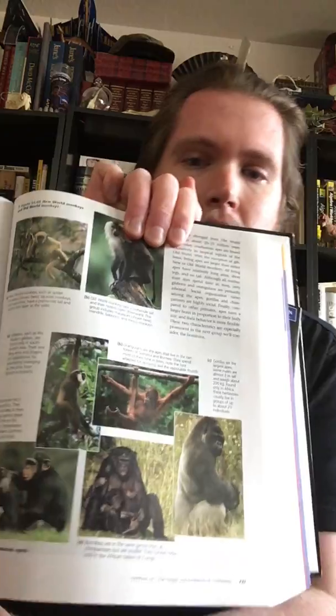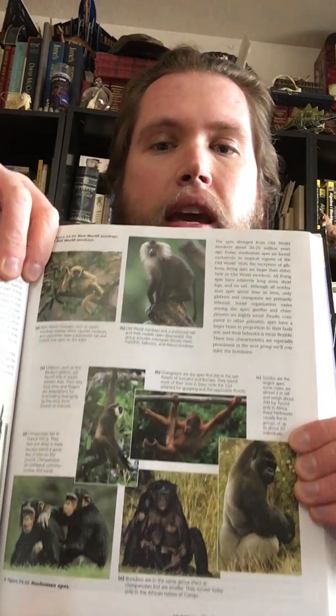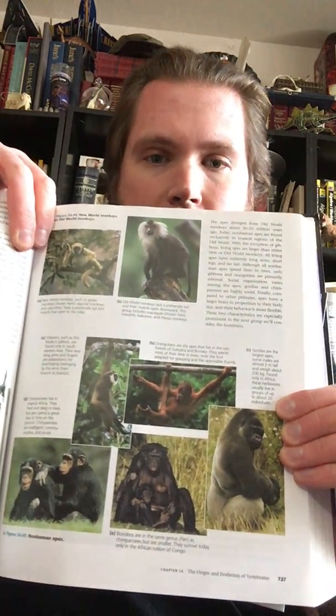I unfortunately don't have a whole ton of models on this topic, so I'm going to have to use some of my books, but that's okay. I have quite a few. This first one I'm going to show you here is a textbook, and I spent over $300 for this in college, so it should be useful here. We have just some photographs of some apes and some monkeys, and this may help you see some of the differences.